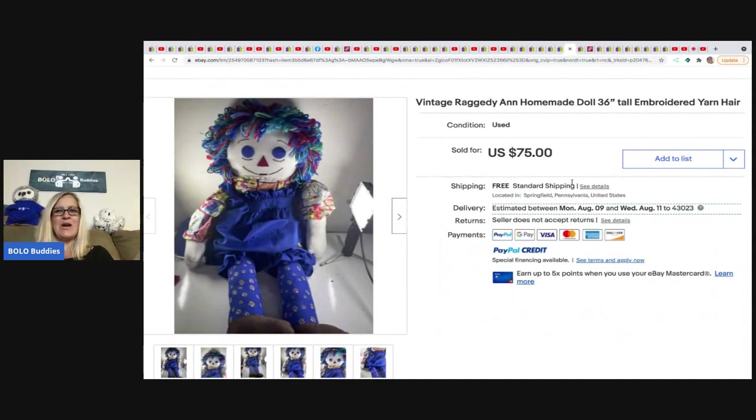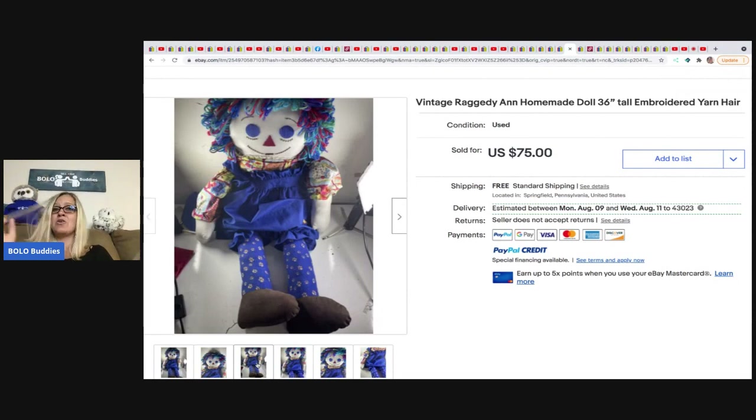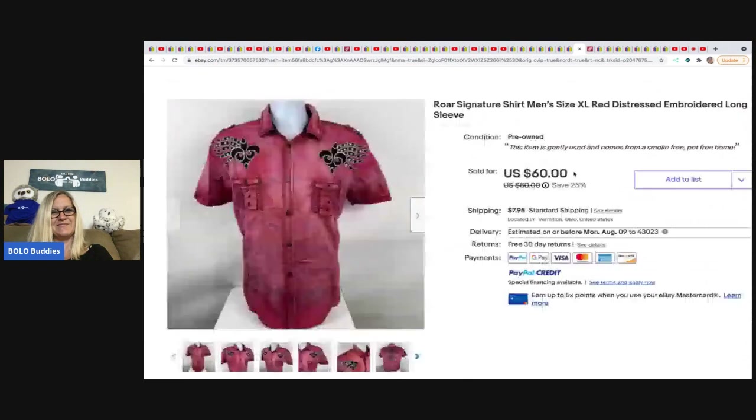Leave it to Philly Flipper to pick up a Raggedy Ann with the wrong color hair! I don't think that's her official outfit — this is a handmade doll that resembles Raggedy Ann. Maybe it's Raggedy Ann's sister — we need to name her! He got this at a thrift store for $3 and it sold for $75 with free shipping. Chosen Goods Reseller Carissa — you're a Raggedy Ann fan, what should her name be?